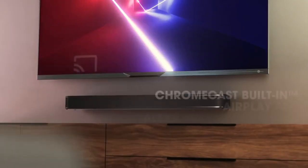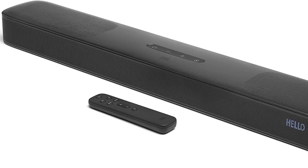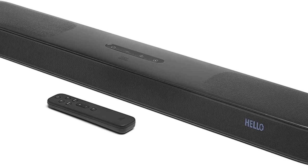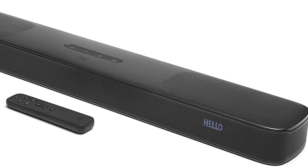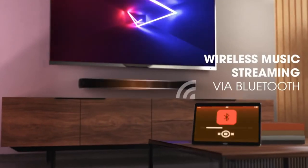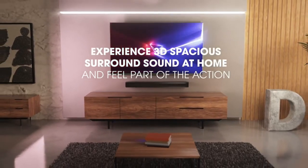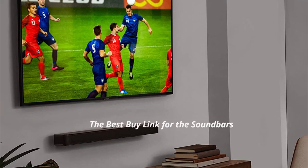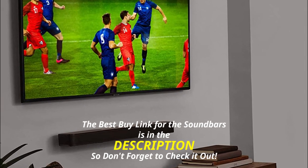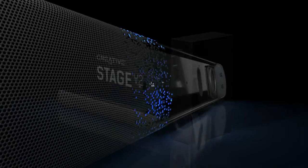The Bar 5.0 Multi-Beam also has a handy auto-calibration feature that tailors all Atmos playback for the specific dimensions of your living room, though there could have been a few more manual sound output adjustment options available. This contributes to a good feeling of audio positioning, which is something you can't always be sure of with single soundbars — yet another reason why the Bar 5.0 Multi-Beam is one of the best soundbars.